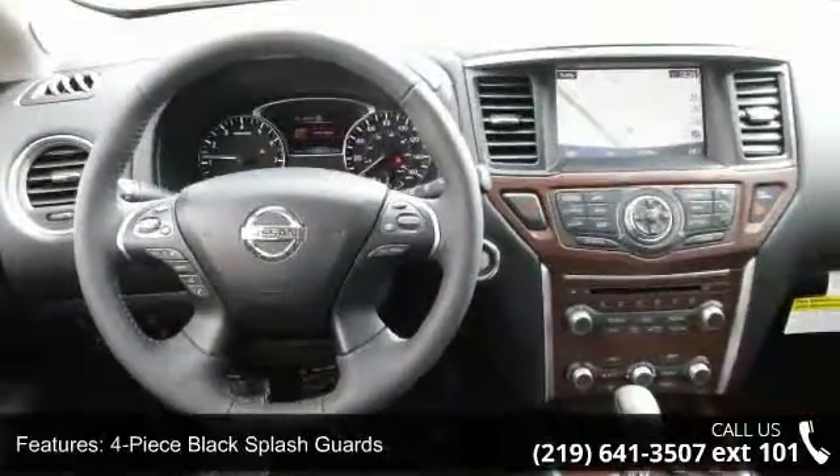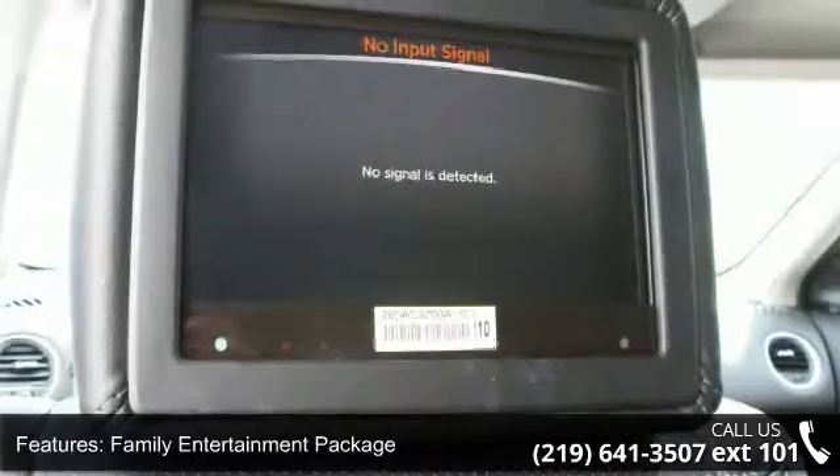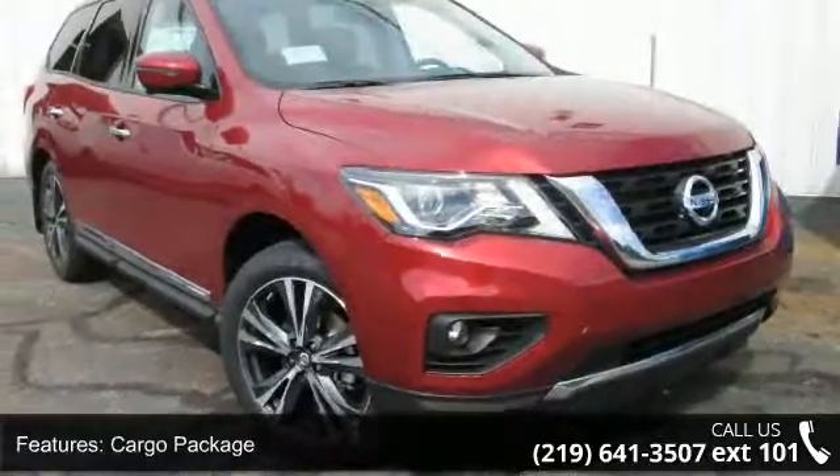Also included are a cargo package, first aid kit, tonneau cover, dual eight-inch headrest DVD screens, and four-wheel disc brakes. Low mileage is an important factor in your purchase, and this vehicle delivers a low odometer reading.